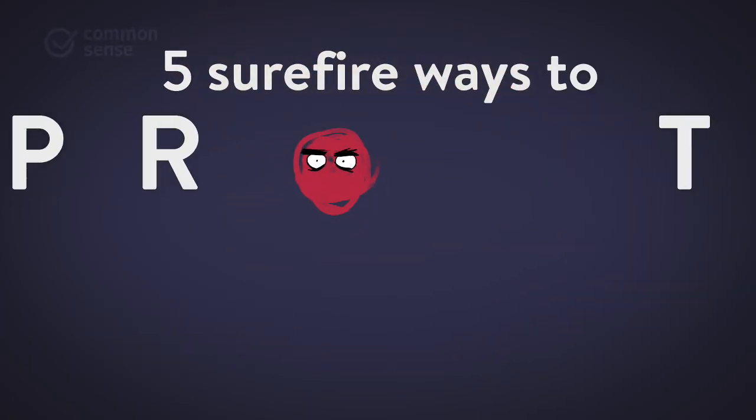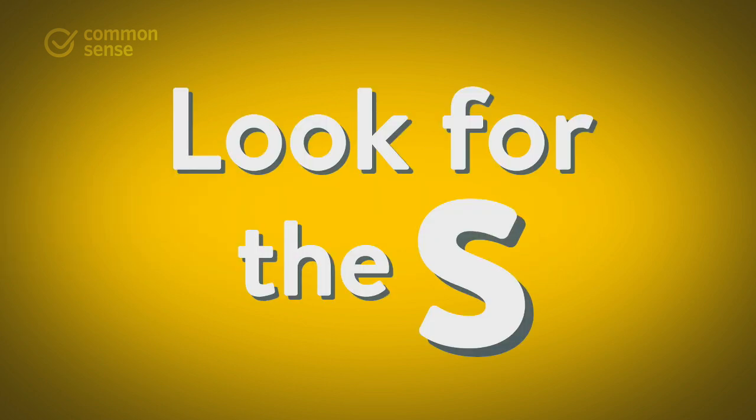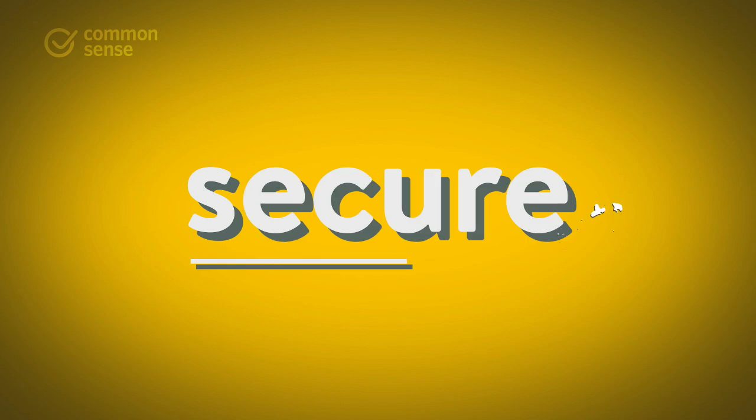Here are five surefire ways to protect your online privacy. Number one, look for the S. Make sure the site says HTTPS. The S stands for Secure.